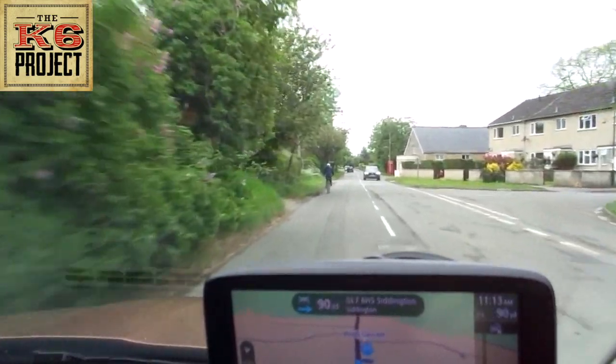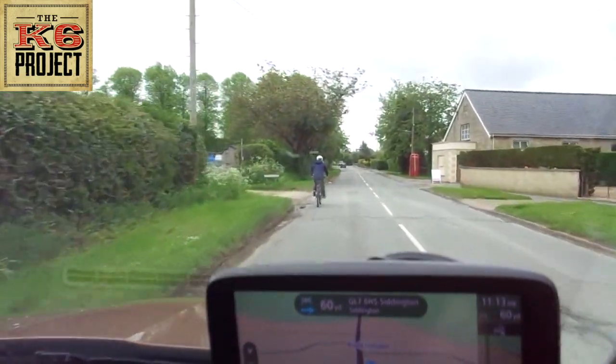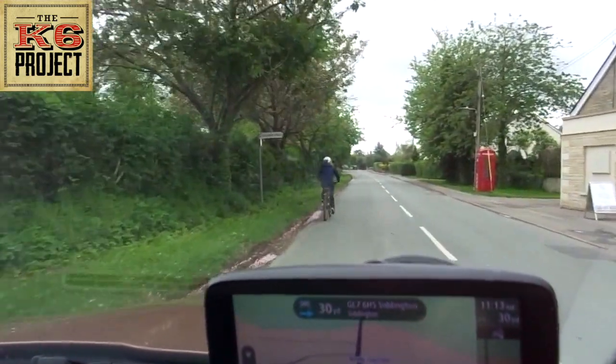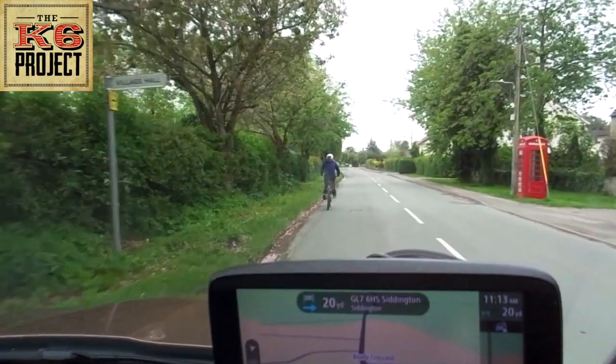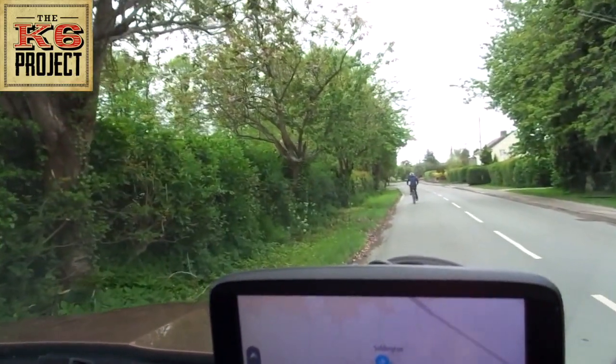I'll let the cyclist cycle along and slow myself up. Right, I've reached my destination - I'll park up just here.